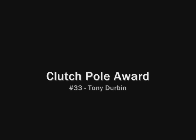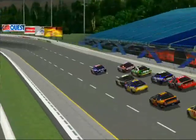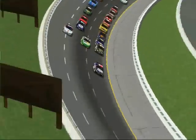This is the TM Master Cup Series, here for race 5 of 19 at the New York Auto Rang. The clutch pole award goes to Tony Durbin in the 33 car for the second time this season. Durbin and teammate Damian Snyder swept the front row. Eric Jackson's Lennard started in 3rd.